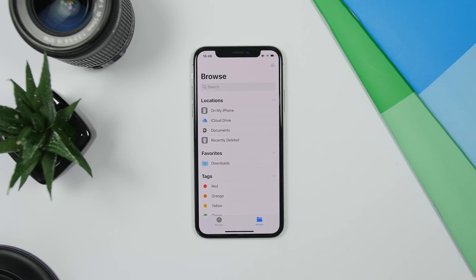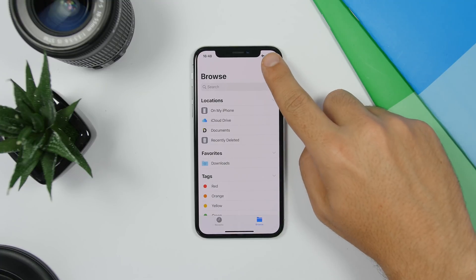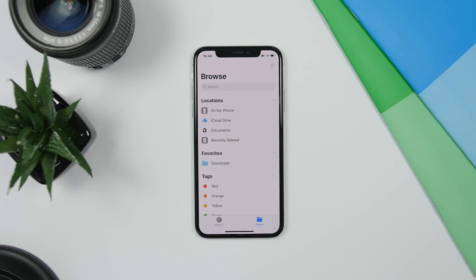The Files app on iOS 13 has gotten a lot of new features. You will now have the ability to scan documents directly from the Files app. All you have to do is open the Files app, tap the dots, tap Scan Document, and you'll be able to scan any document directly from there.